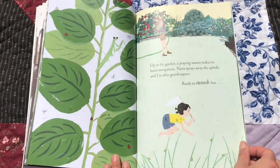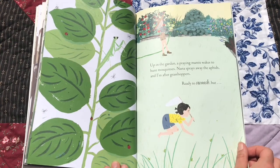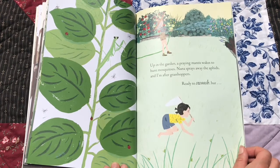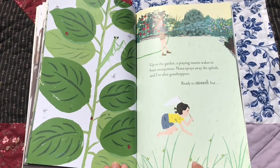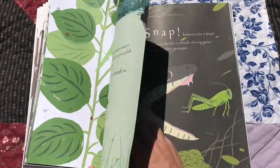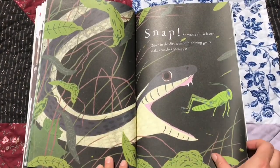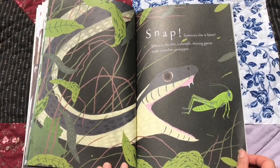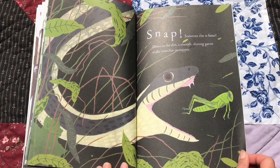Up in the garden, a praying mantis walks to hunt mosquitoes. Nana sprays away the aphids, and I'm after grasshoppers. Ready to swoosh, but there are the grasshoppers and the praying mantis. Snap! Someone else is faster. Down in the dirt, a smooth, shining garter snake crunches on supper.